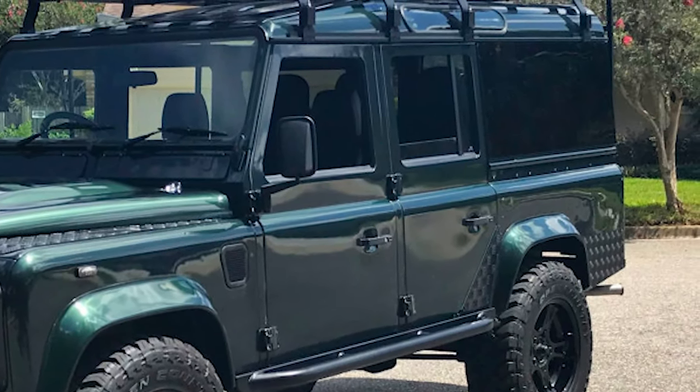Basically Ineos — the chemical and oil company's owner Jim Ratcliffe — wanted to see a modern Land Rover Defender back down to its roots. With this design, he definitely brought modern, utilitarian, and simplicity onto one car.